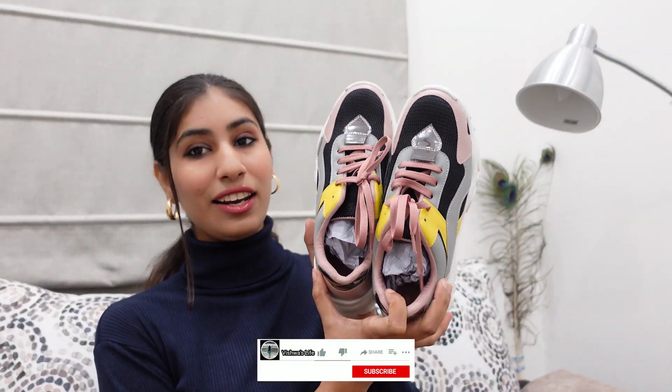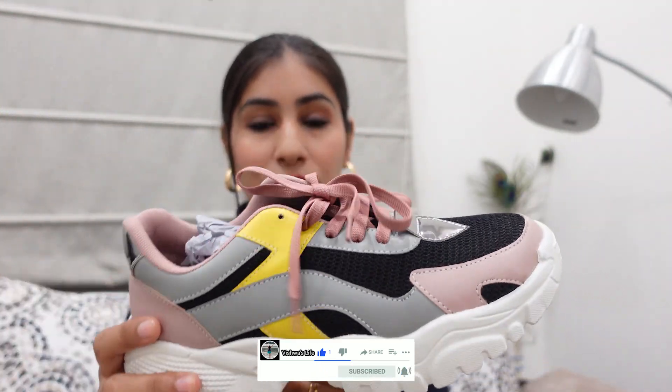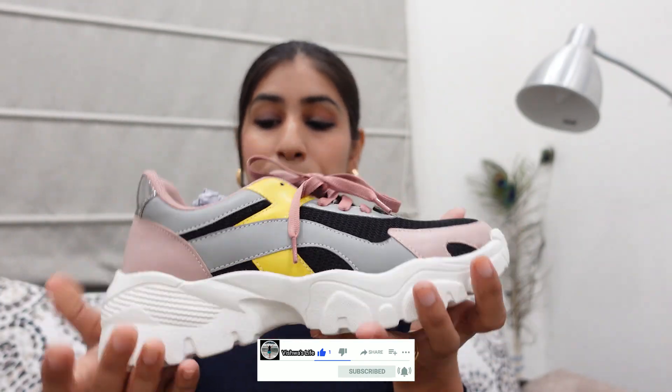So next up I have these shoes, and they are so pretty. Can you see the color of the shoes? So it has pink, yellow, grey, and black sort of color, and underneath there is white color detailing. The height is perfect. It is very comfortable and stylish.